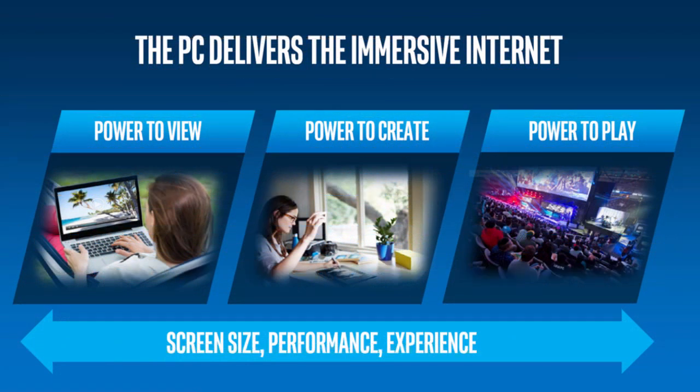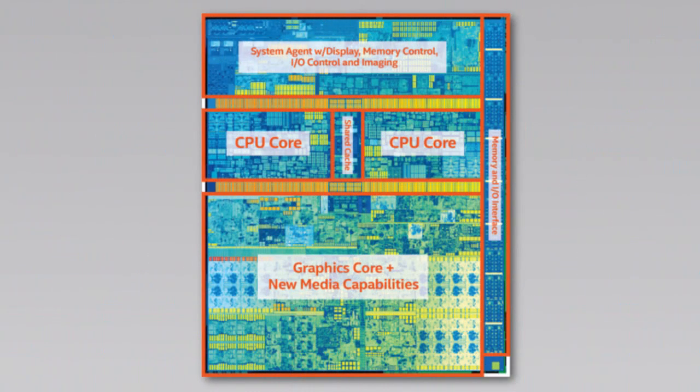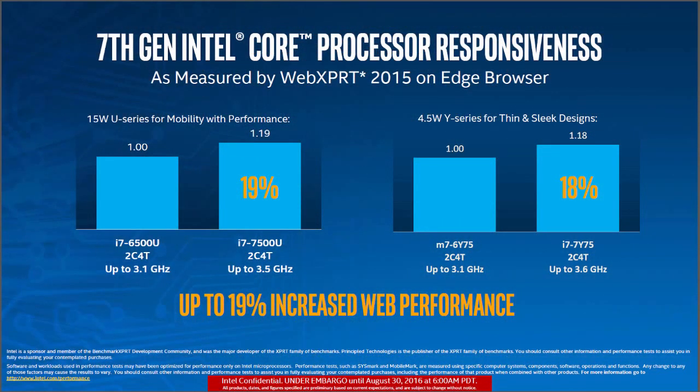Intel hasn't revealed their whole line-up, but they did share a lot about their Y and U series laptop processors. The Y series laptop processors are rated for 4.5W of power consumption and can run without a cooling fan, aimed at the thinnest laptops and tablets. The U series, on the other hand, are rated for 15W and will be used in mainstream laptops.